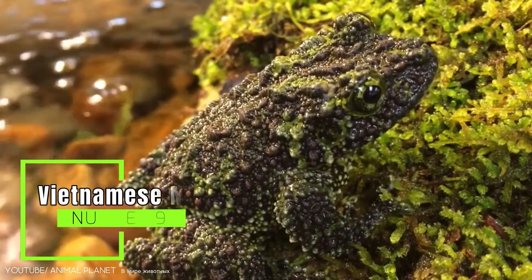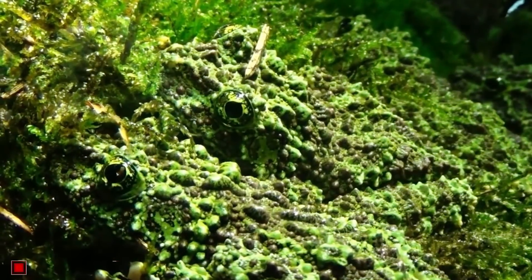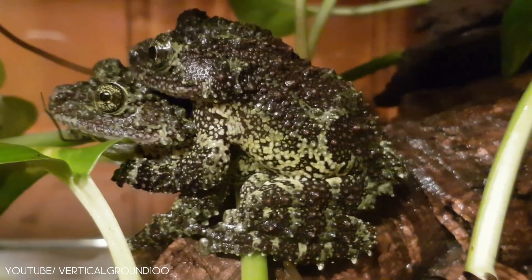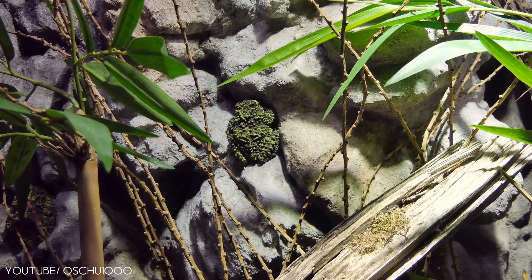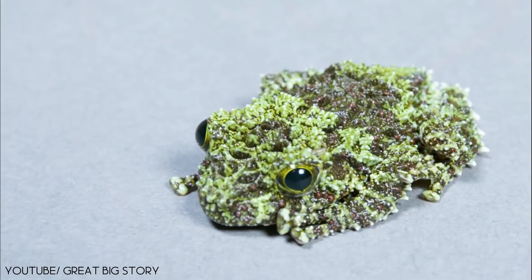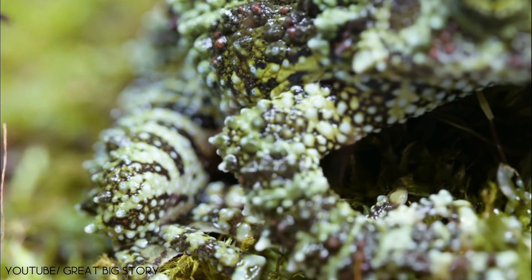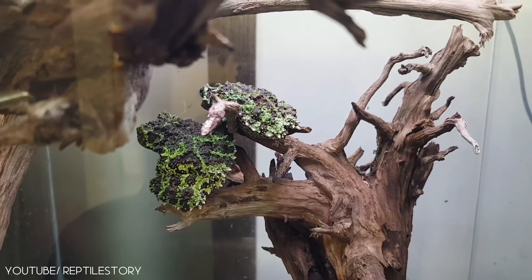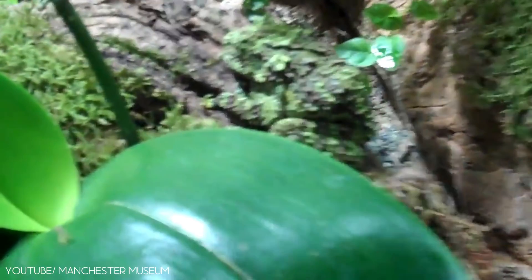Number 9: Vietnamese Mossy Frog. Can you see it? Wait for it. Say hello to the Vietnamese Mossy Frog, a species that greatly resembles a clump of moss — thanks not only to its leafy green color with black spots, but also to the visible tubercles and spines on its body. As unique and intriguing as they are, they are some of the hardest frogs to spot in the wild, because their camouflage is just that good.